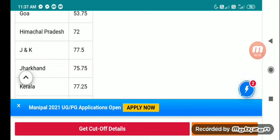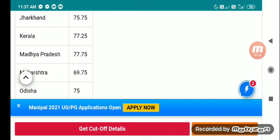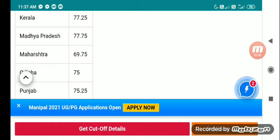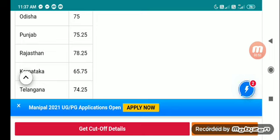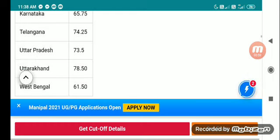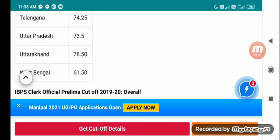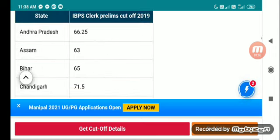Jammu and Kashmir 77.5, Jharkhand 75.75, Kerala 77.25, Madhya Pradesh 77.75, Maharashtra 69.75, Odisha 75, Punjab 75.25, Rajasthan 78.25, Karnataka 65.75, Telangana 74.25, Uttar Pradesh 73.55, Uttarakhand 78.50, West Bengal 61.50.